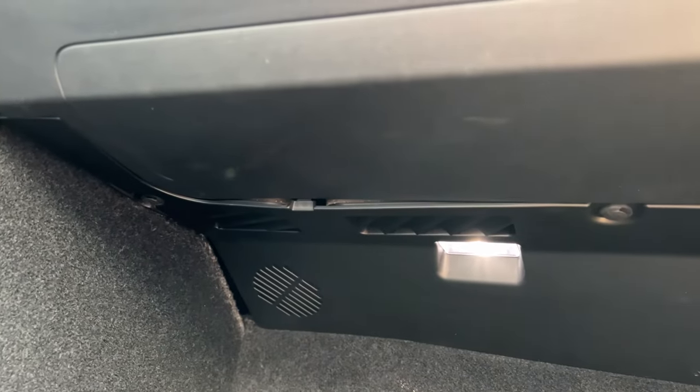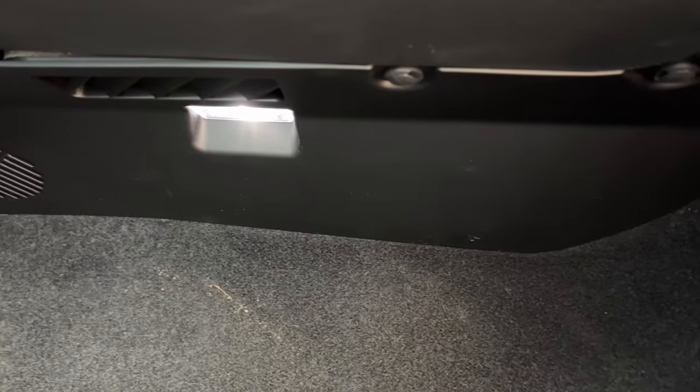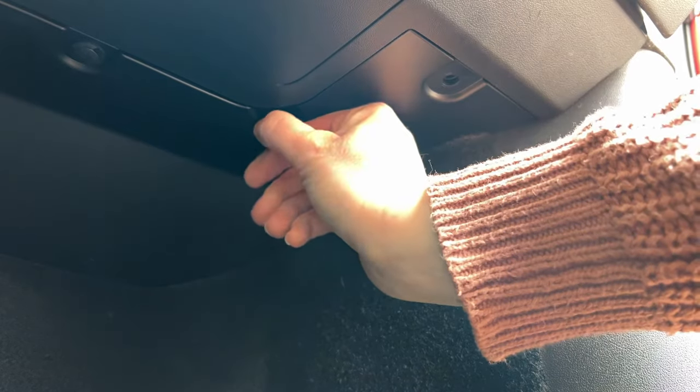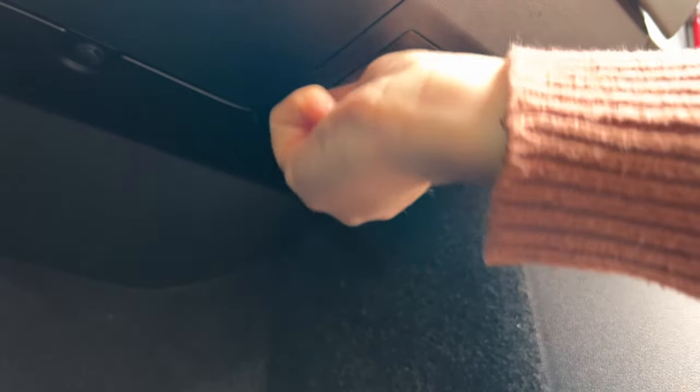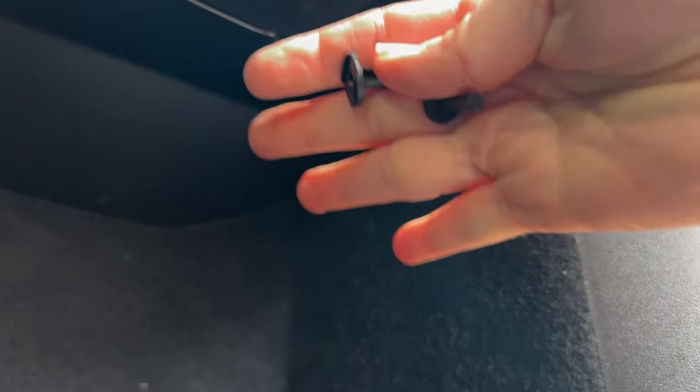First thing we're going to do is remove this handle down here. It's basically just a bunch of little plastic clips. You just stick it in this little notch here — I'm using my grandmother's butter knives that I inherited. Just kind of twist it and pull these down. They may come out in two pieces or they may come out in one piece. Either way is fine, just make sure you get both pieces out. I'll tell you how to put them back together later — it's not hard.